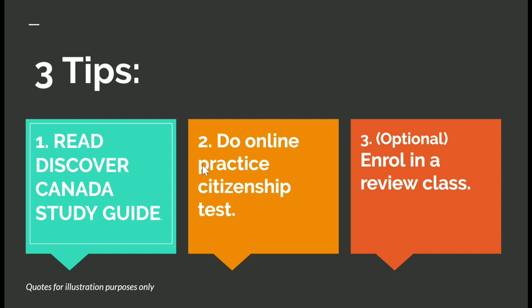The next step is to do online practice citizenship tests. When you practice online, you are preparing yourself mentally and it helps you gain self-confidence before going to take your exam.